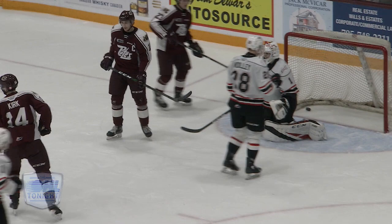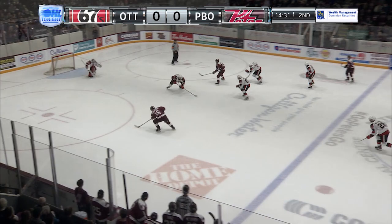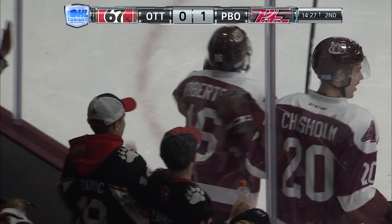That only took 28 seconds of power play time, as Nick Robertson is the lone goal scorer for the Peterborough Petes. Akeel Thomas plays it back to Jack York, a give and go there. Nick Robertson holding, shooting, scores! Akeel Thomas gets his first point as a Peterborough Pete on the assist to Nick Robertson, making it 1-0 here in the second period.